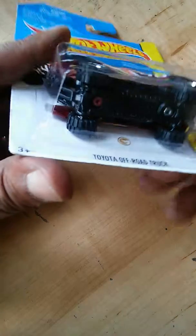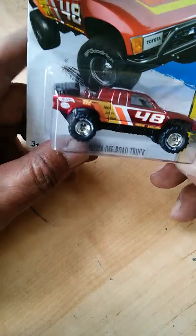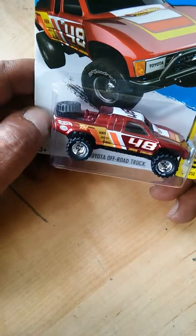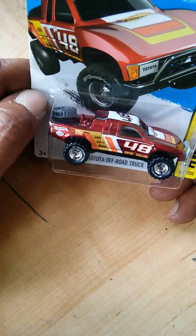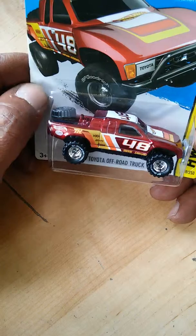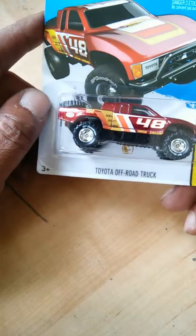So I just slowly turned it around, and sure enough, I had stumbled upon a Super Treasure Hunt. I haven't been keeping up with Hot Wheels treasure hunts, so I don't know exactly what case this is from. I think it's from the 2015 Q case — that's what I'm going to guess.